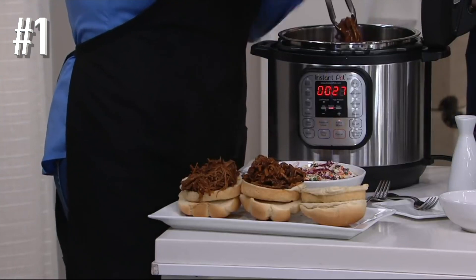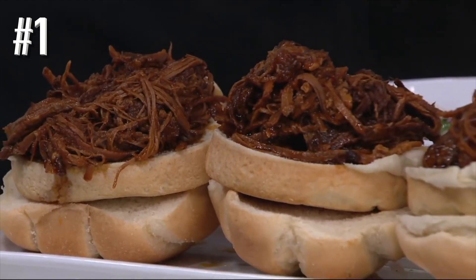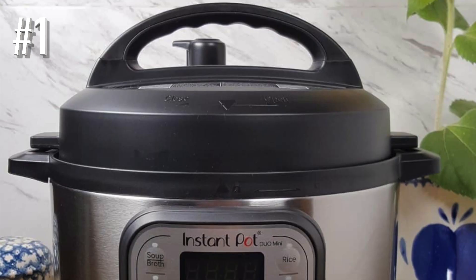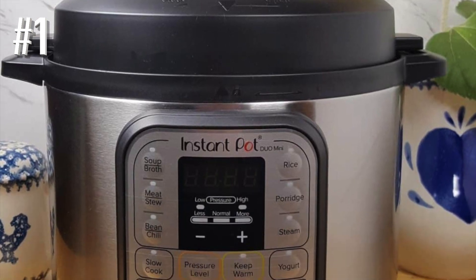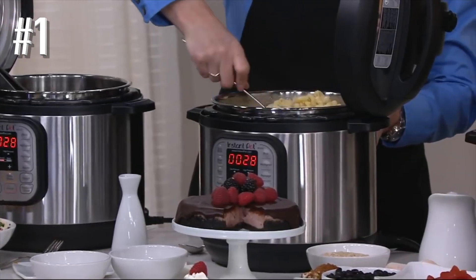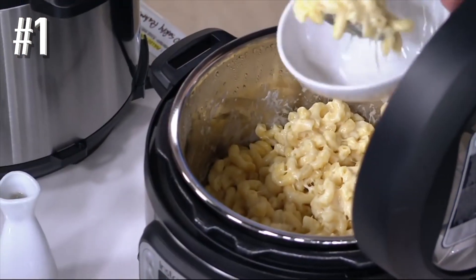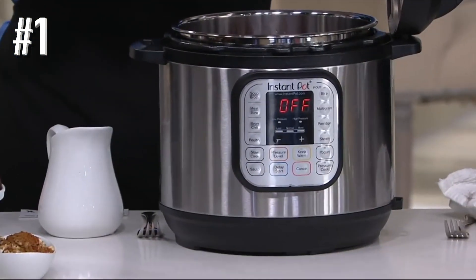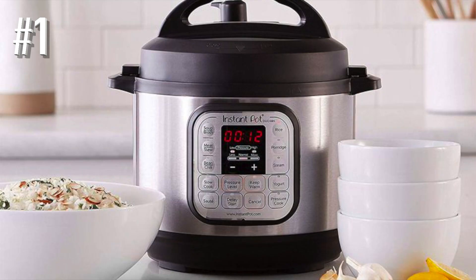The yogurt function starts by heating the milk to a high temperature for pasteurization, then continues at a lower temperature for fermentation. You can make a batch directly in the cooking insert or in individual glass jars. The Instant Pot offers plenty of timer functions to make cooking fit into your schedule. You can choose to delay the start for up to 24 hours, and the automatic Keep Warm feature will hold cooked food for 10 hours, while the manual Keep Warm feature can hold food for up to 100 hours — more than enough for any potluck or party.